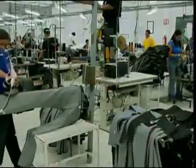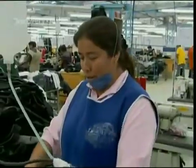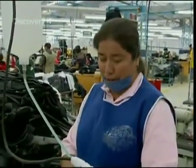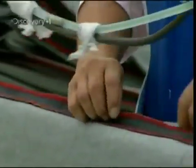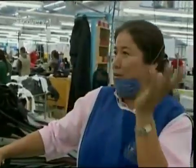On seam ironing duty is Marie Cruz. 'I like my job a lot because there's no pressure here, unlike other areas of the factory. I iron 300 pairs a day. I like ironing, but later my back will hurt.'